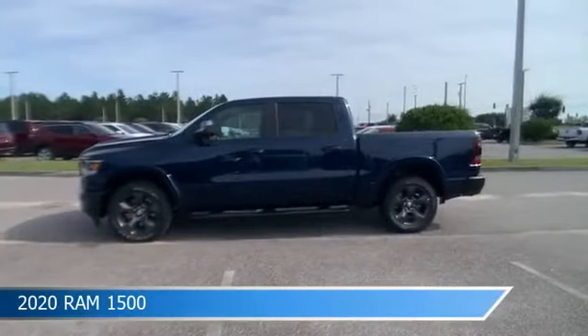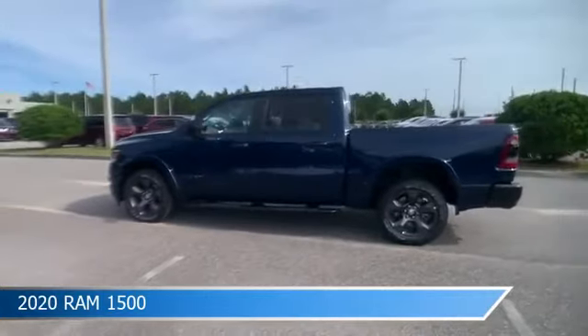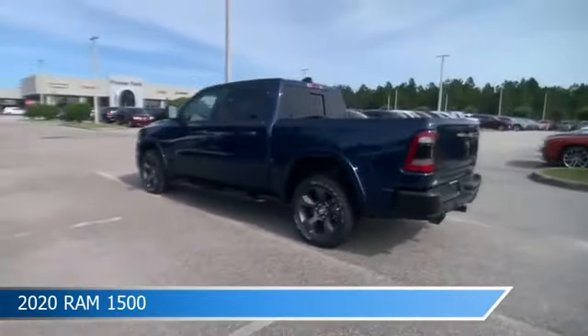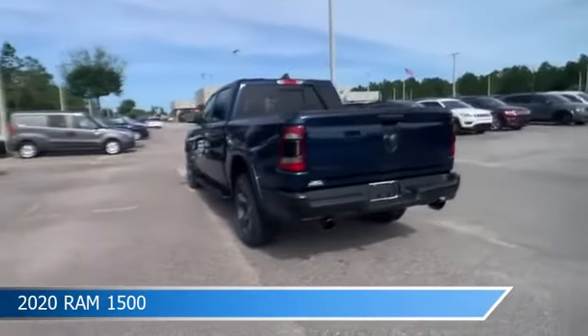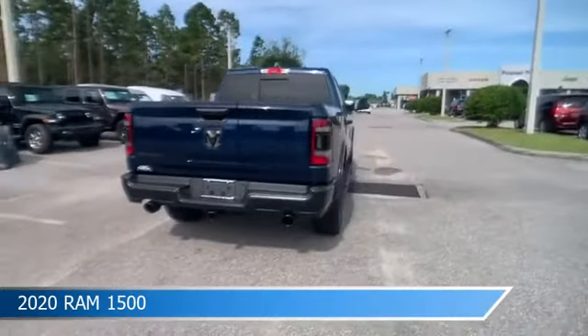Take a look at this 2020 Ram 1500, equipped with an automatic transmission in Patriot Blue Pro Coat. This truck comes with some great features including adjustable pedals, child safety locks, alloy wheels, anti-lock brakes, and more. Come in and check it out today.